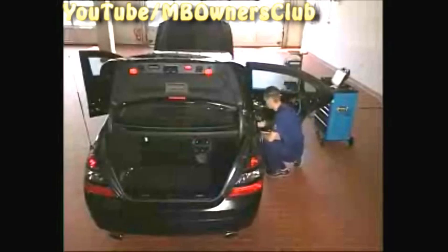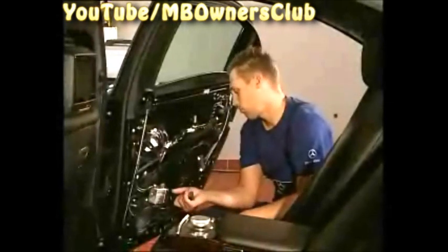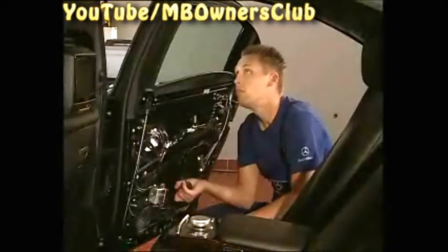The problem is solved. If the emergency operation doesn't work at this point, then the problem is probably not at the micro switch but at the pressure switch.